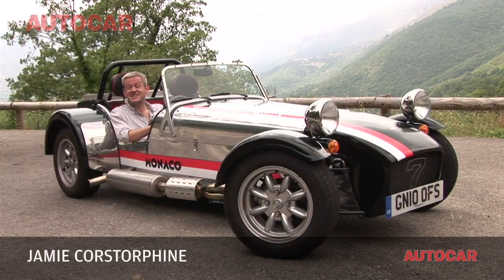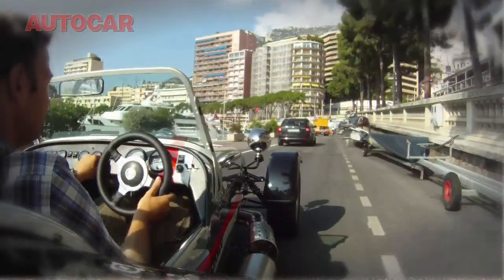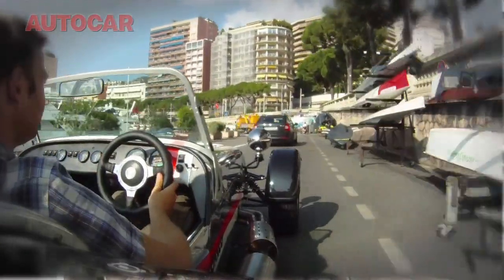Welcome to the south of France and this special edition Caterham Monaco. We've got two options today: go down to Monte Carlo and find out what the local residents make of it, or go up to the hills and see how it drives. I think it has to be the latter.